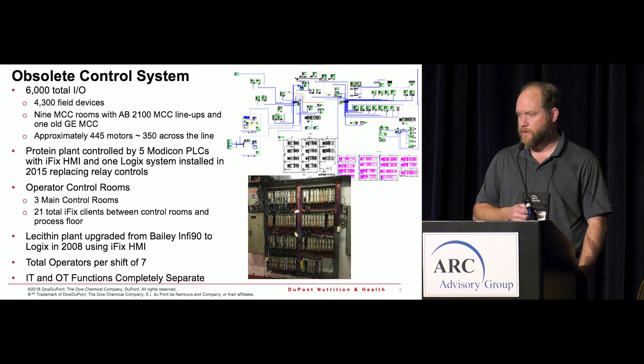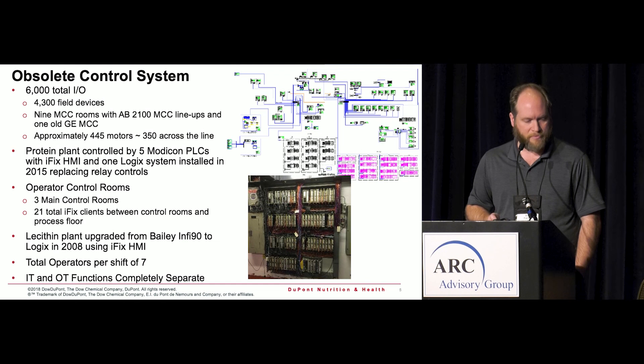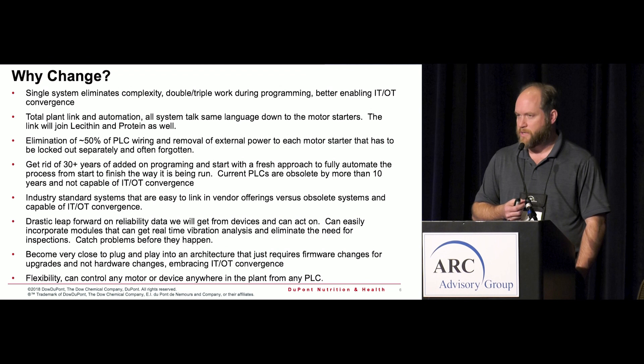Between the two plants, we have really six people running both facilities — three at each plant, and a fourth roaming lead that takes care of things like wastewater. It's a relatively automated process for what we do.